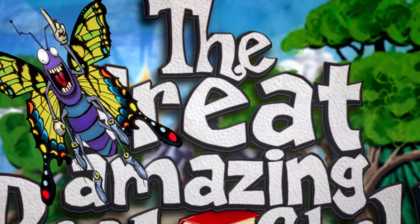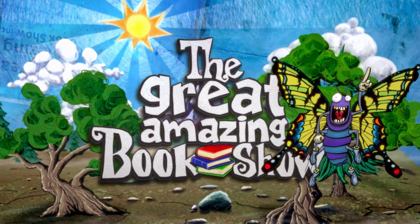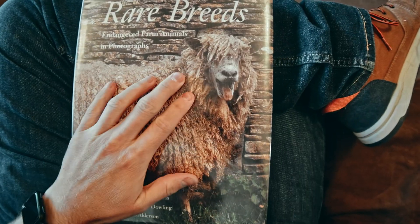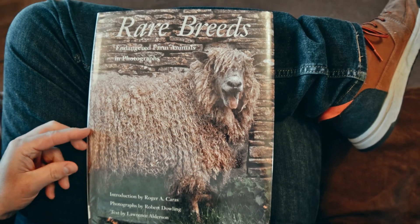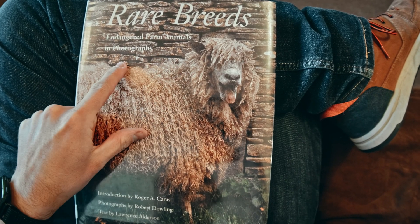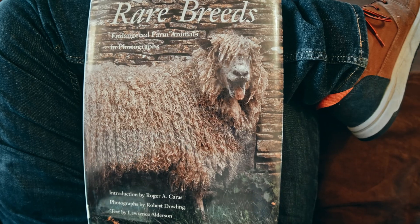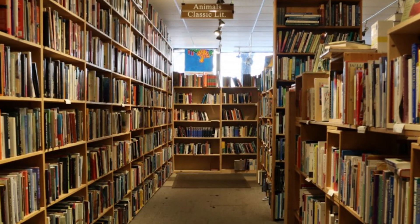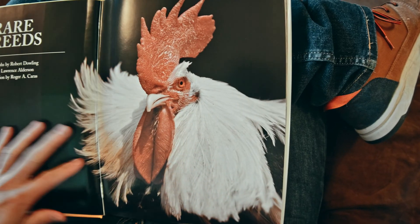Hello and welcome to another great amazing book show. Today we're going to look at a book from the non-fiction section of the library. This is called 'Rare Breeds: Endangered Farm Animals in Photographs.' This is the kind of book I would have looked at when I was a little kid — I would go around the big section of the library where it's not just kids books.